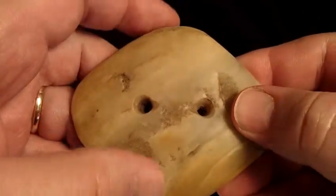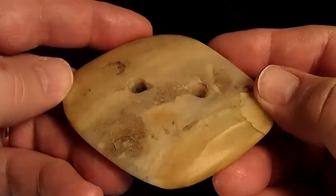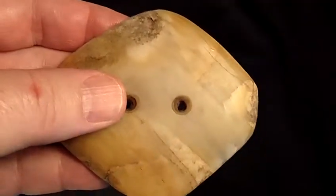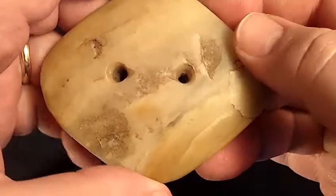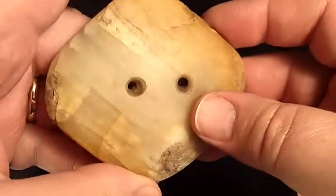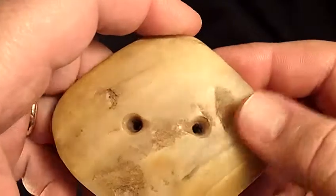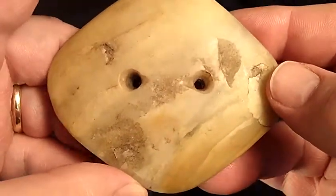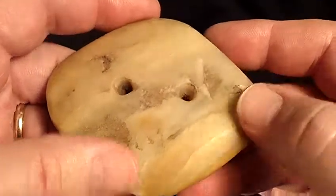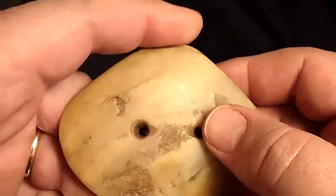Today I would like to show you this beautiful translucent honey quartz gorget. It's three inches wide by two and a half inches long. It's from the famous late Jim D. Humphreys collection of Northeast Tennessee. It was found in the early 1970s on the Holliston Mills site in Hawkins County, Tennessee.